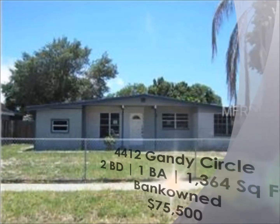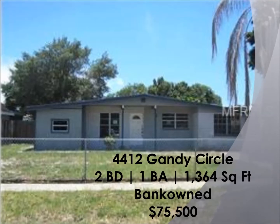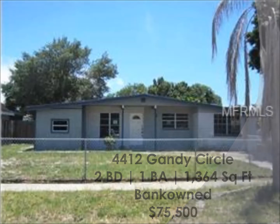The second property: 4412 Gandy Circle, a two-bedroom, one-bath over 1,300 square feet. It's a bank foreclosure for $75,500.